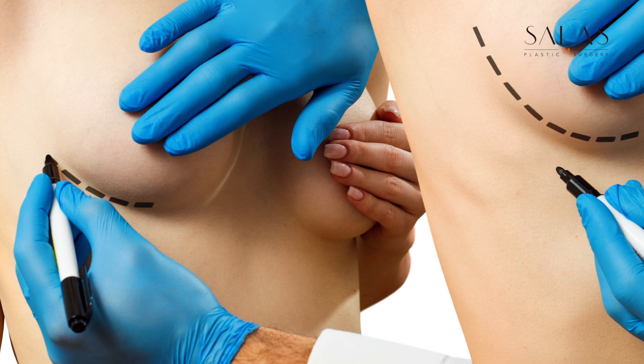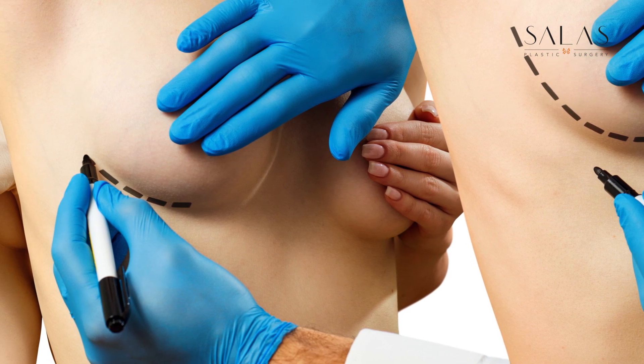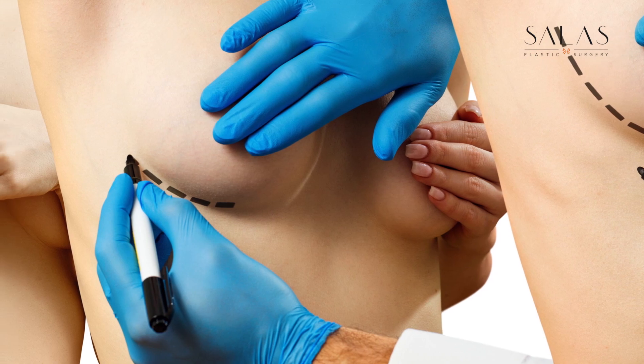We start with a consult. We meet, you let me know what's important to you, what look you prefer, and then we move on to taking measurements and an examination, which helps me decide for your body specifically what implants will fit to match along with the look that you're going for.